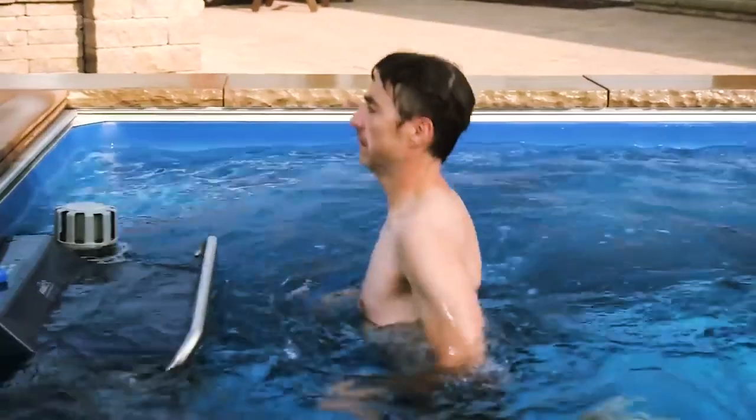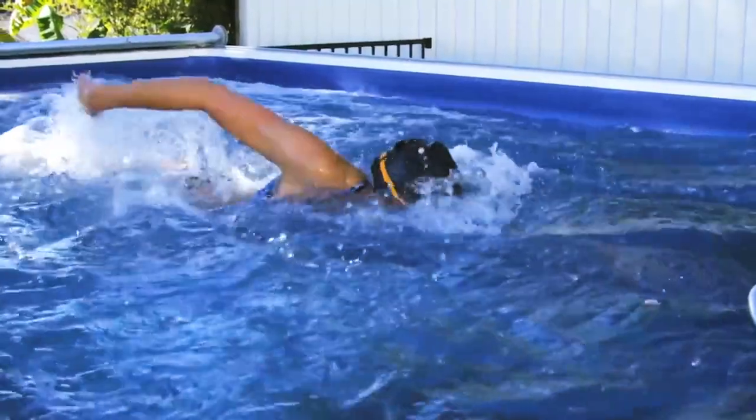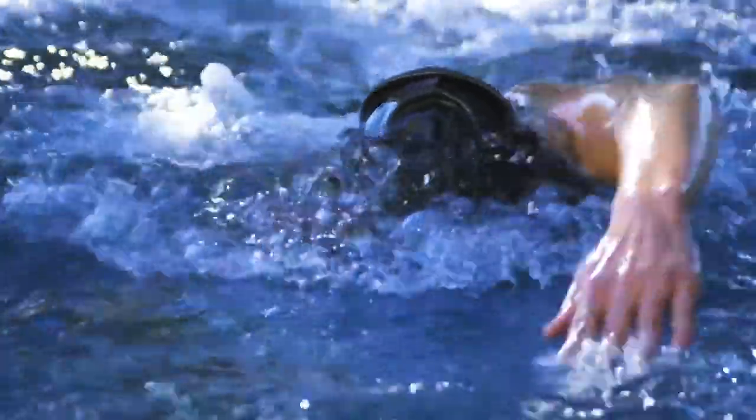Land-based exercise can cause high-impact strain, but water naturally provides buoyancy, which takes the pressure off joints while providing 360-degree resistance for a total body workout every time.